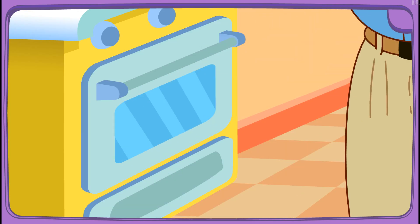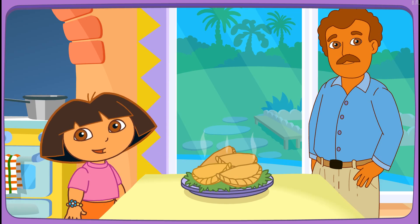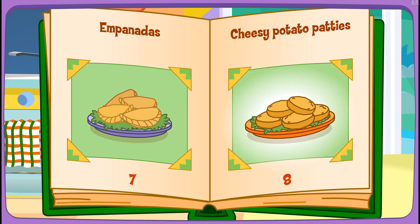Yay! Papi's baking it in the oven! Delicioso! Thanks for helping! Excelente! Play again! Cheese — one of my favorites!